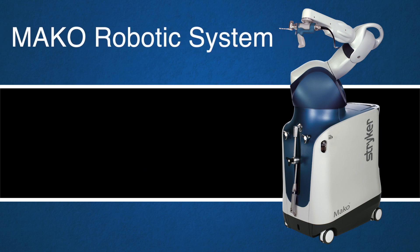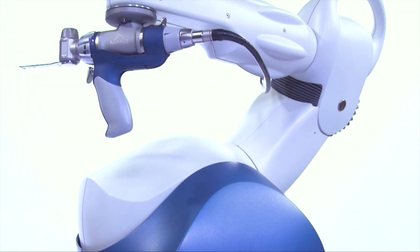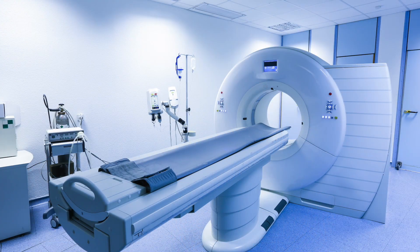What makes the Mako Robotic System an ideal choice for total knee replacement for patients is twofold. One, less pain and quicker recovery, and two, the longevity of the implants once we are able to get the implants into the patient. They will last longer if we get them in absolutely precisely.